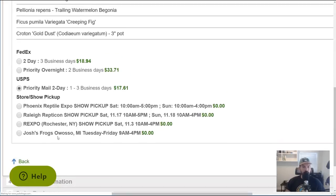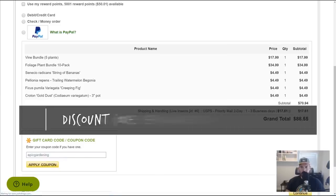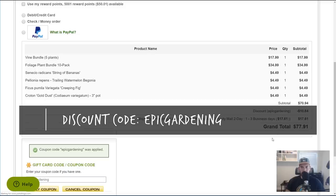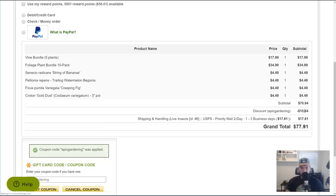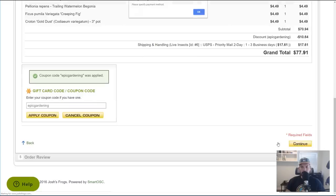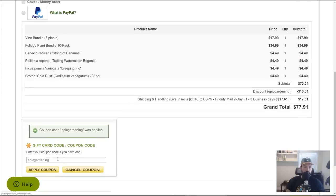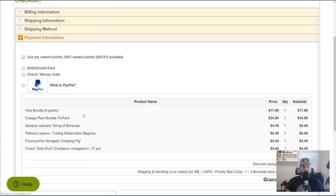I'm going to do priority mail today. They were nice enough when I reached out to give a discount code — EPICGARDENING will give you 15% off. Let's see how that works. And that gave me about 15% off. They also gave me a $50 coupon that I can apply, bringing it down to a pretty reasonable price. This isn't really a sponsored video — they just offered the code because I was going to do a video on it. EPICGARDENING gives you 15% off.